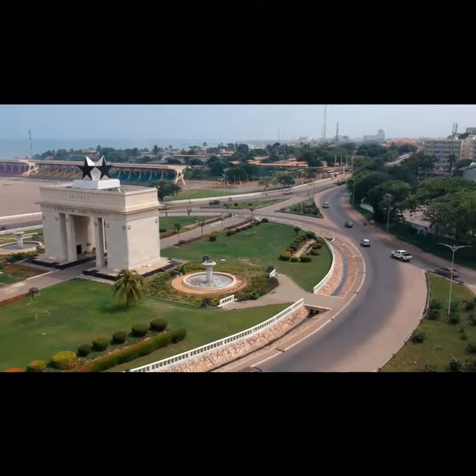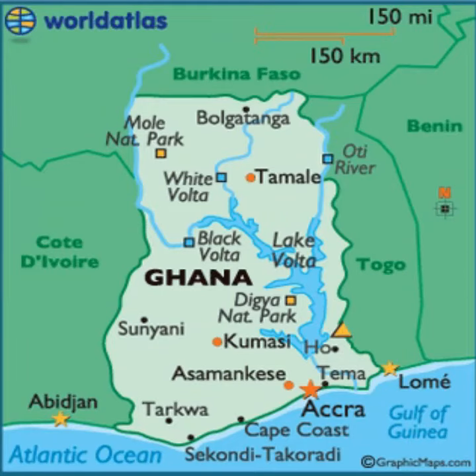Ghana is located in West Africa along the Gulf of Guinea, bordering Côte d'Ivoire, Burkina Faso, and Togo.